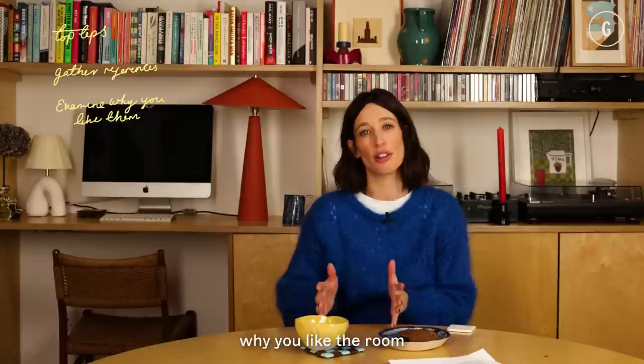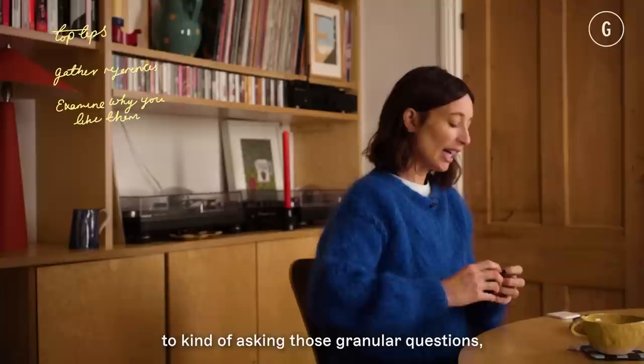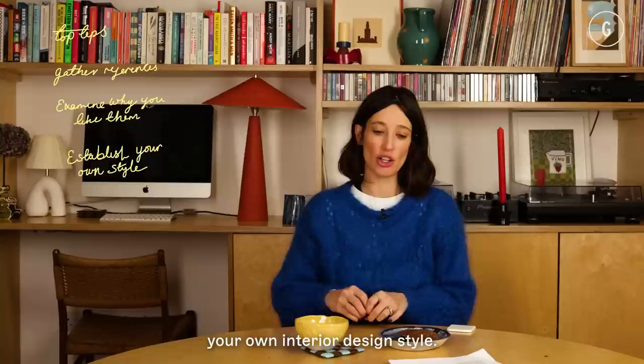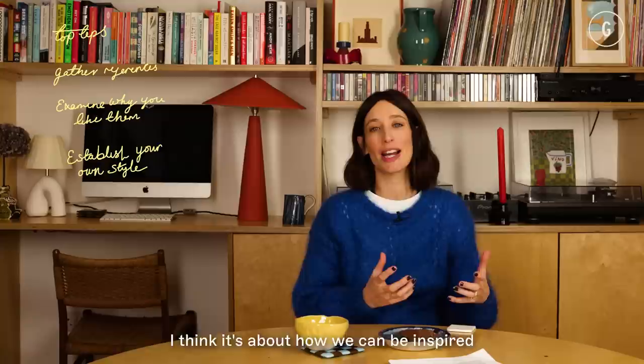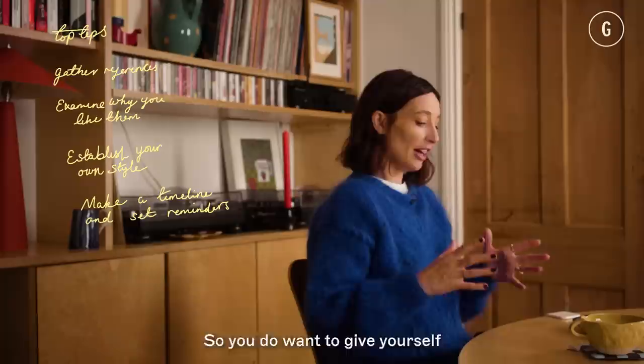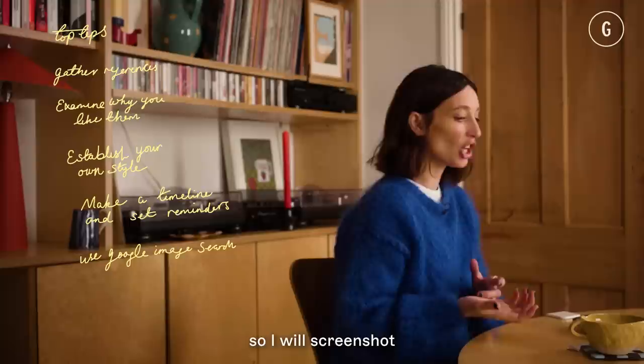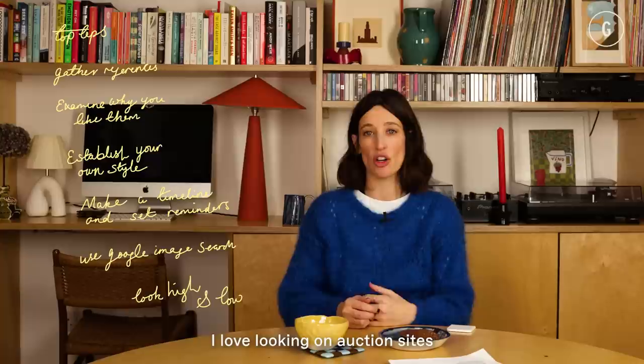I've learned some top tips for being your own interior designer. One is making sure you've got lots of references, then looking at them and figuring out why you like a room you've torn out of a magazine. Is it the curtains, the layout, the colour scheme? Ask those granular questions — the whys — to really establish your own interior design style. We never want to replicate anybody else; it's about being inspired by others and turning that into your own idea. I also really like Google Images — I'll screenshot an item I like, put it into Google Images, and find something similar.